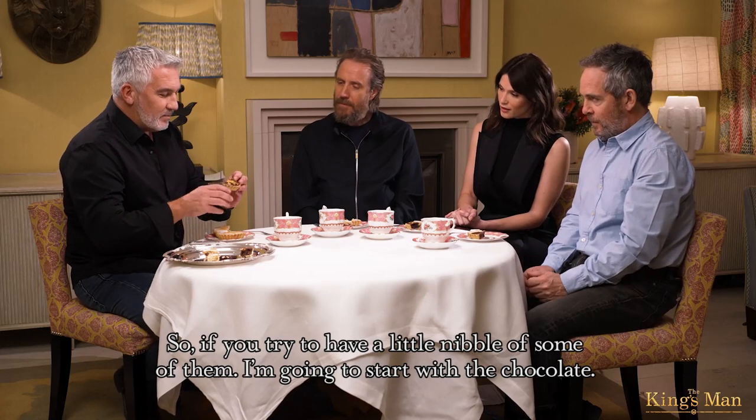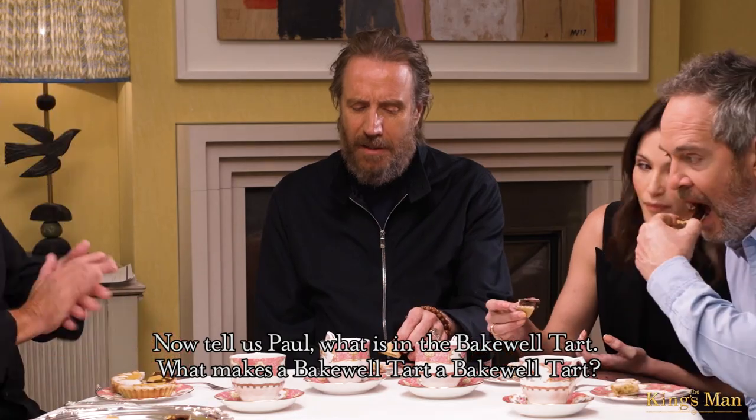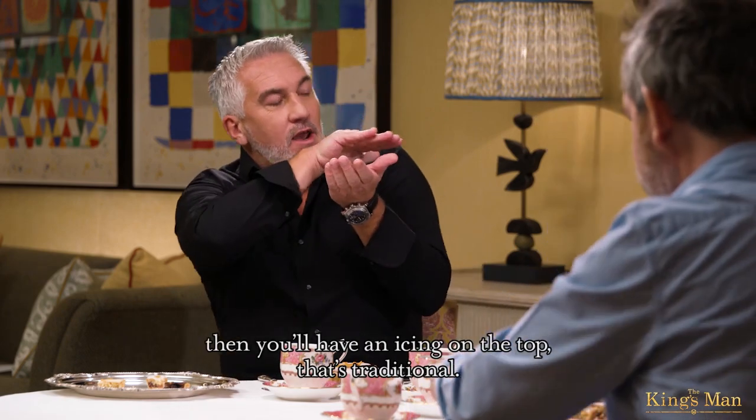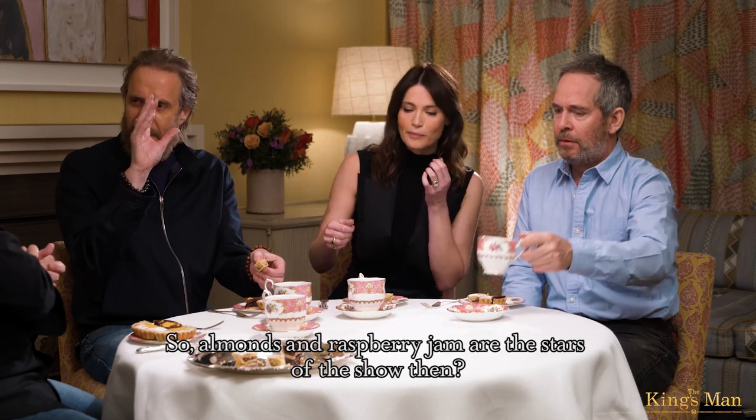If you try to have a little nibble of some of them — I'm going to start with the chocolate. Now, tell us, Paul, what is in the Bakewell tart? What makes a Bakewell tart a Bakewell tart? Traditionally there's almonds, raspberry jam, a sweet pastry, then you'll have an icing on the top. That's traditional. So almonds and raspberry jam are the stars of the show.